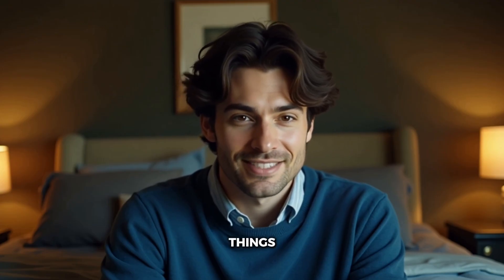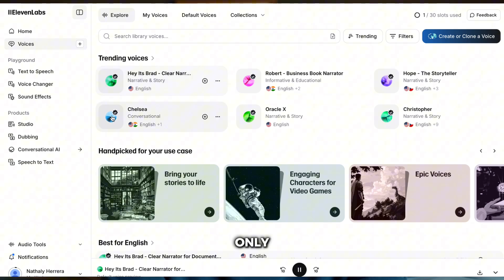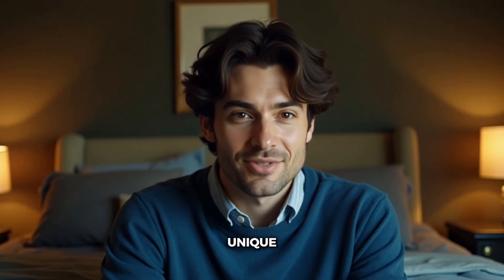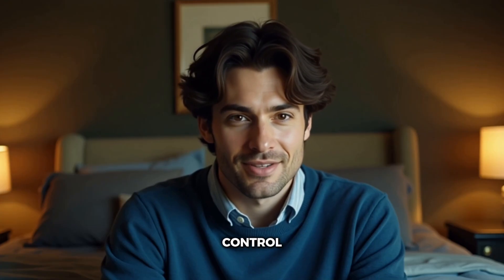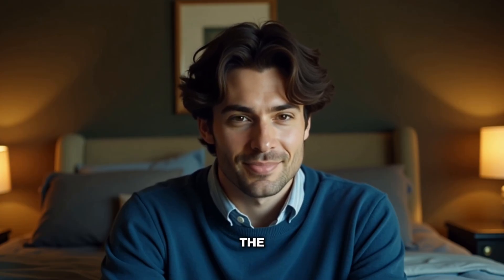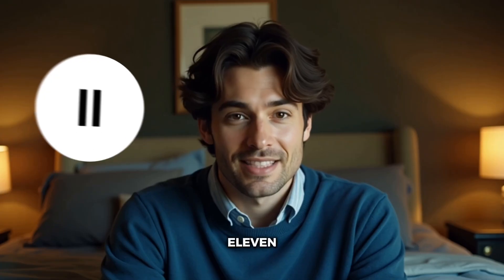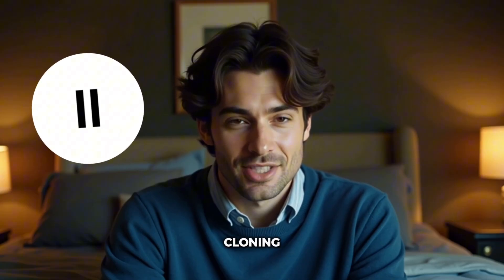Let's talk about voice cloning, because this is where things get really interesting. Eleven Labs' voice cloning is honestly incredible — you only need one to five minutes of clean audio, and the results are scary accurate. It maintains the speaker's unique characteristics and gives you advanced emotional control. I've tested this extensively, and sometimes the clones are indistinguishable from the original speaker. HeyGen's voice cloning is good, but it needs slightly more source material and the results are less nuanced. However, the setup process is easier, and if you're using their avatar system, everything integrates perfectly. Eleven Labs wins this category hands down — their cloning technology is simply more advanced and produces better results.